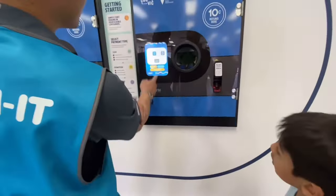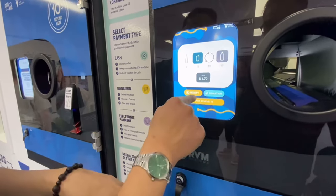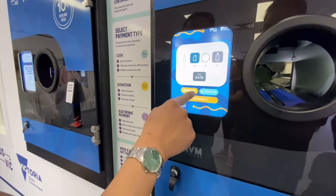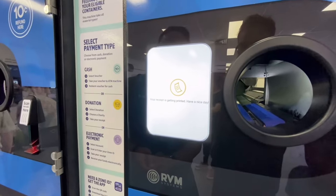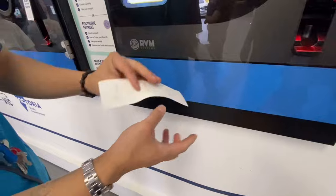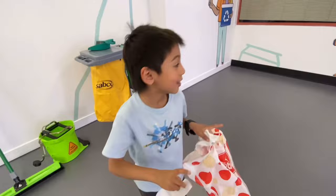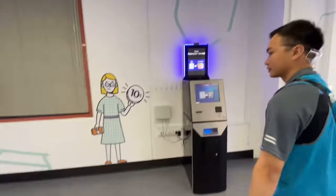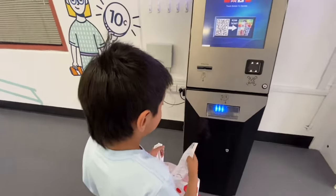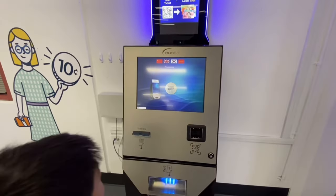To complete your transaction, you either use the app and scan your barcode, which sends it directly into your account, or if you don't have the app you can use PayPal, or you can just press Receipt and it prints out a receipt with a QR code. Then you take that to the ATM to get the cash.